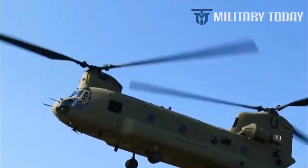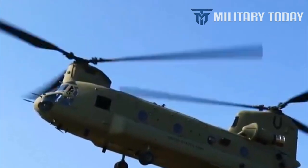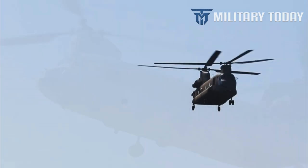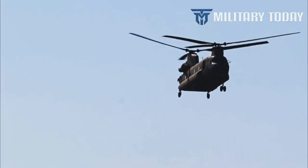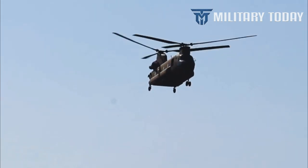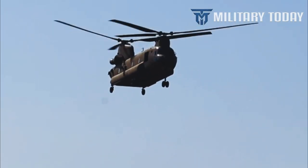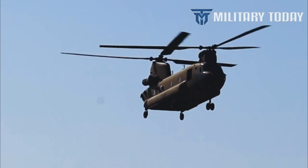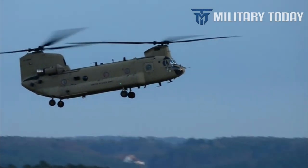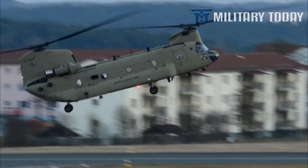In combat, Chinook pilots were frustrated to discover that the helicopter's two gas turbines could not handle running at full power. Furthermore, the high heat and humidity of Southeast Asia reduced the Chinook's lifting power by a full 20 percent in lowlands and a staggering 30 percent in the mountains. Of the 750 Chinook airframes that participated in Vietnam, 200 were lost to combat or accident.